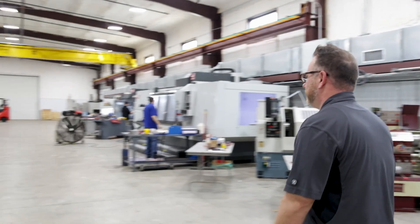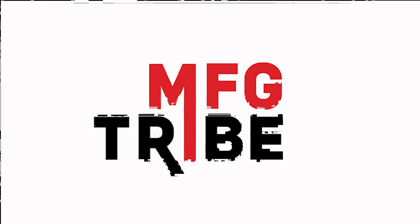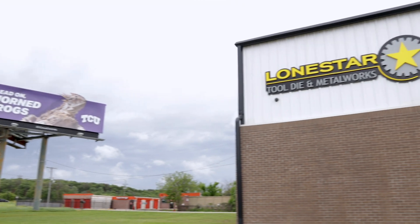We got work to do. Today we're filming an episode of WD-40 Specialist Stories with Lone Star Tool, Dye, and Metalworks.